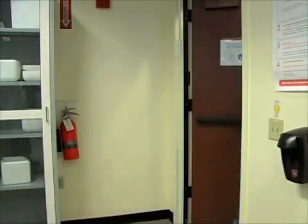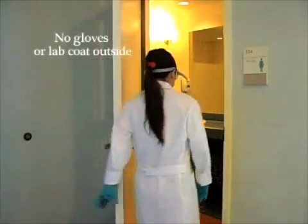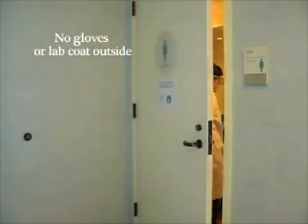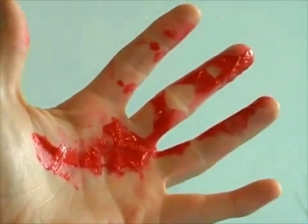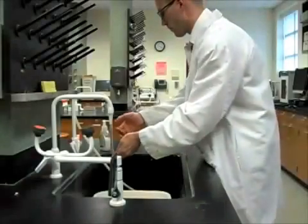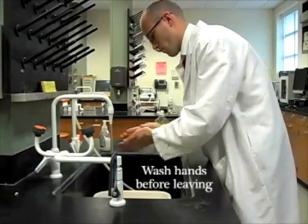Do not wear your gloves or lab coat outside of the lab, even to the restroom. They may be contaminated with chemicals which could leave harmful residues and can affect you and other unsuspecting people. Even if you do not work with chemicals that day, you should always wash your hands before you leave the lab.